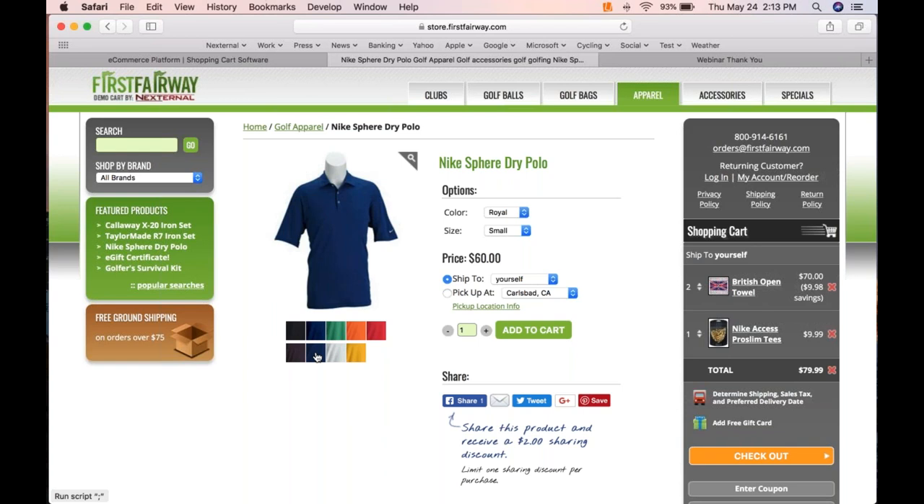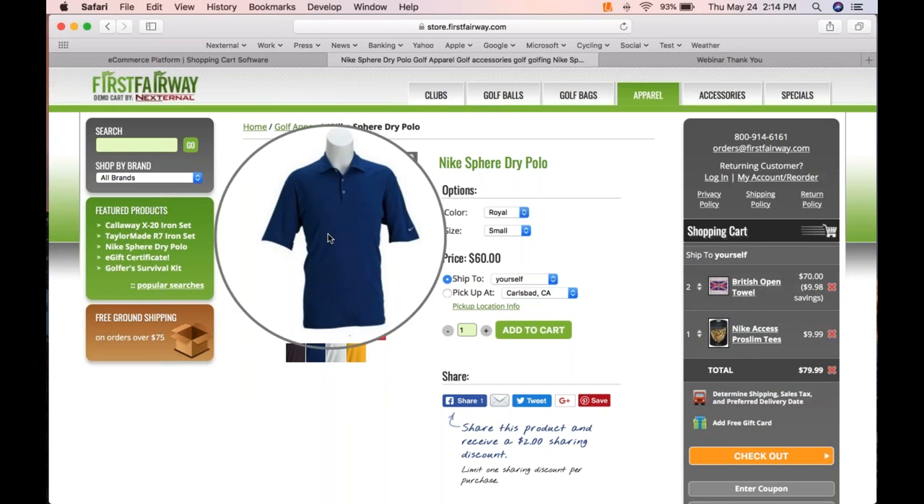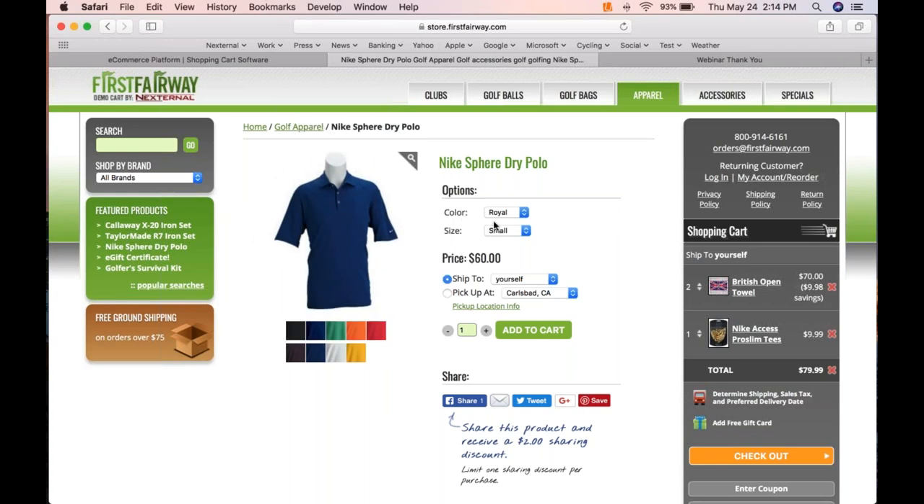Think about buying clothing online where you had to manually match your gallery selection to the dropdown — if you're not paying close attention you get the wrong product. All those concerns go out the window with Nexternal — they're tied together, really geared towards simplicity. Attributes and attribute selection: really simple, baked right in.